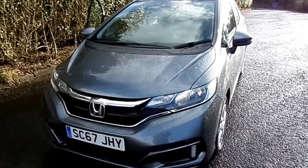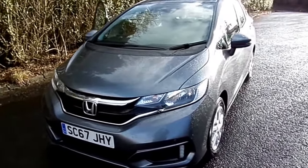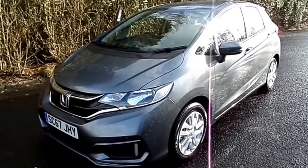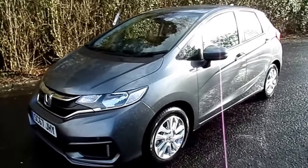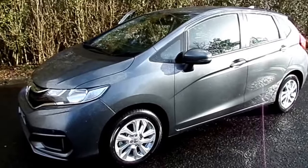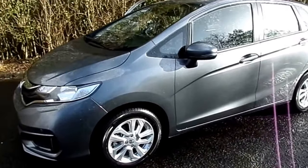Hi, this is Kirsty from Western Honda in Stirling. I'm here today to present to you a fantastic offer not to miss on this particular car. It's the new 2018 facelifted Honda Jazz 1.3 SE manual transmission. The colour is shining grey metallic paint.